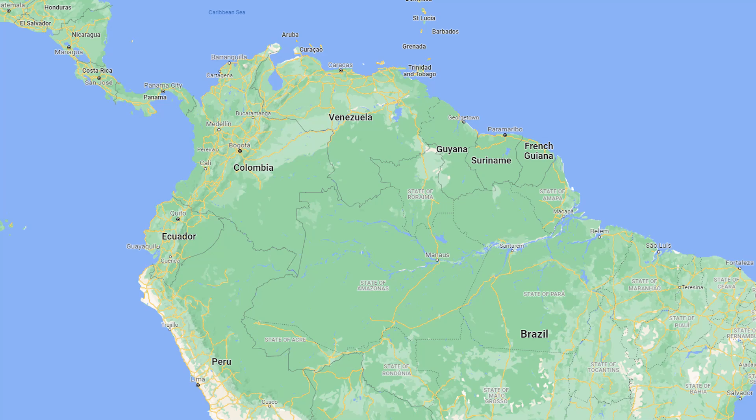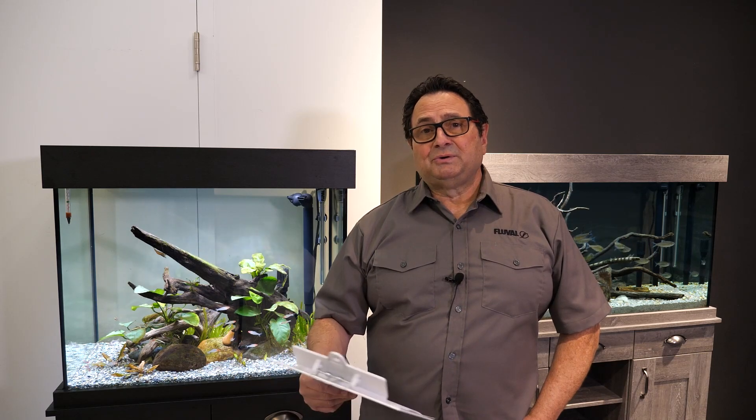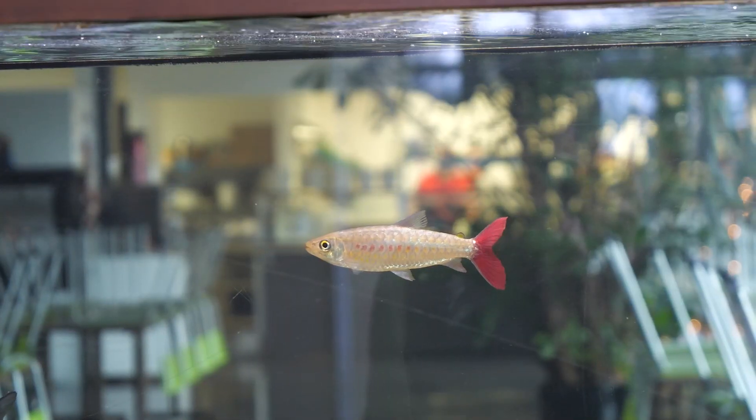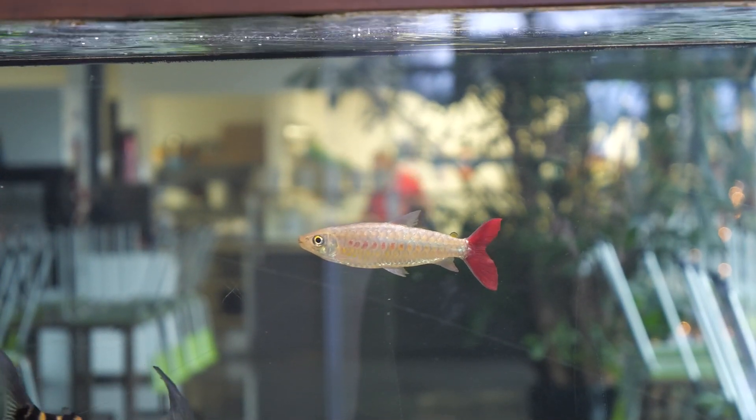The origins of this fish are basically from northern South America — countries like Peru, Guyana, and Colombia. They like to inhabit rivers and streams. They prefer the upper strata of these streams and rivers because of their requirement for oxygen, and they also readily feed at the water surface.